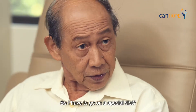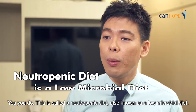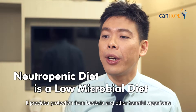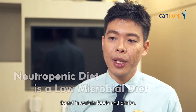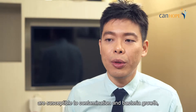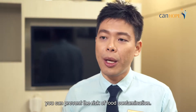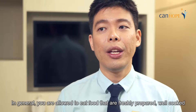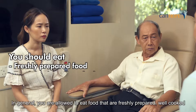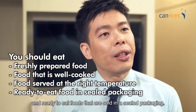So, I have to go on a special diet? Yes, you do. This is called a neutropenic diet, also known as a low-microbial diet. It provides protection from bacteria and other harmful organisms found in certain foods and drinks. By avoiding foods where the preparation and storage methods are susceptible to contamination and bacterial growth, you can prevent the risk of contamination. In general, you are allowed to eat food that is freshly prepared, well-cooked, and served at the right temperature, and ready-to-eat food sold in sealed packaging.